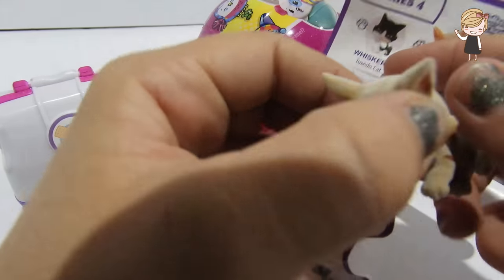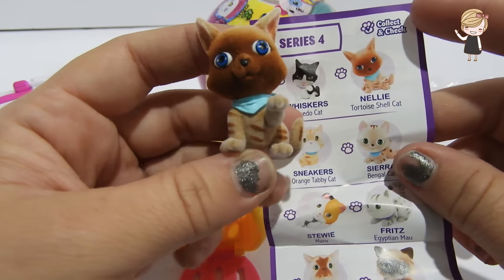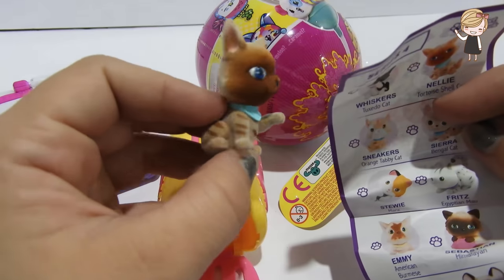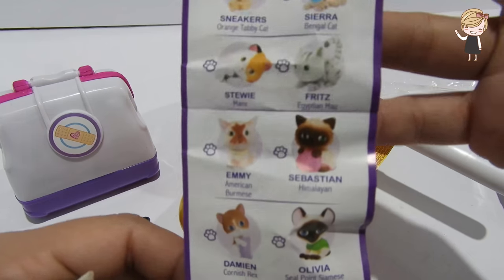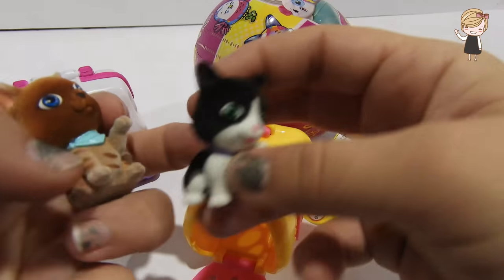It looks like we have opened Whiskers the tuxedo cat and Nellie the tortoiseshell cat. They are so cute! Look at all of the kittens we can collect - we got two kitties today!